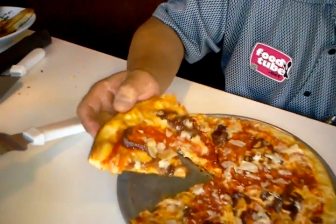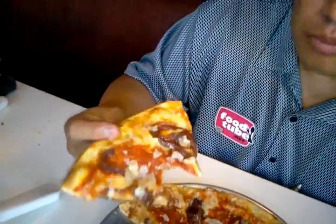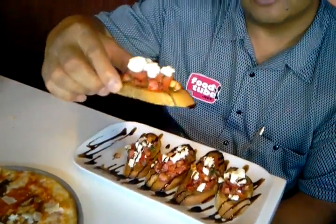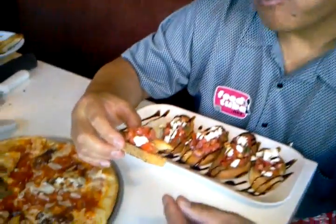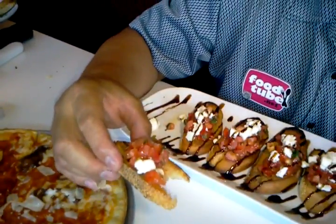It's got the Pecorino cheese with the sautéed onions, some spices, and it's got a little bit of heat. And over here we have chopped tomato, mozzarella cheese, and basil on top of toast. Wonderful!